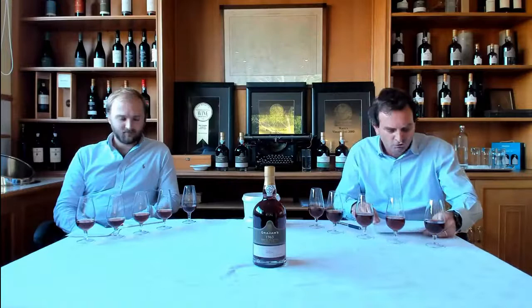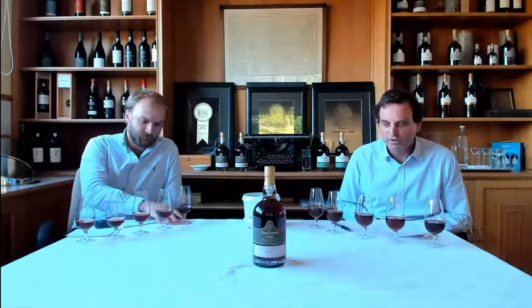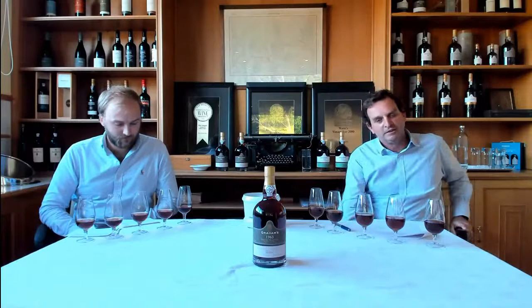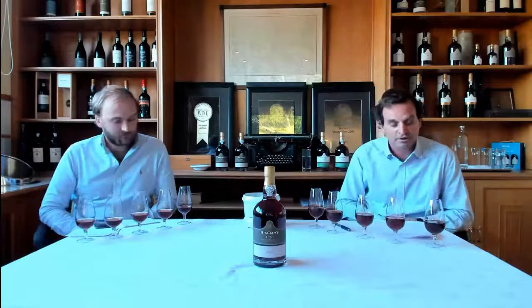Now the fun begins — on to the first wine. We are really spoiled today because this first wine from 1994 is one of probably four of the greatest vintages of the last century: 1927, 1945, 1963, and 1994 are probably the four most recognized vintages. We're fortunate enough to have two of those here today. All of these wines were made before I started working at the company, and 1994 happens to be the year Tom was born.